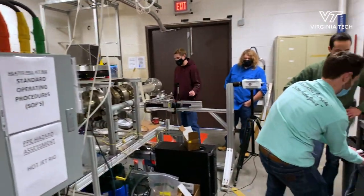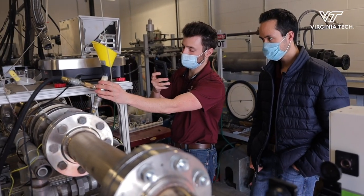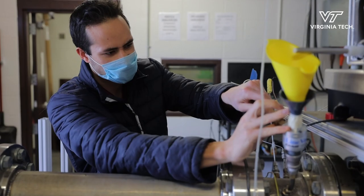We're basically doing research on sand ingestion within jet engines. All these planes flying around, especially in the Middle East where there's a lot of sand in the air, and that sand gets into the plane engines, and that's not very good for the performance.